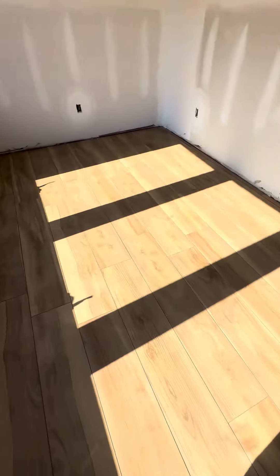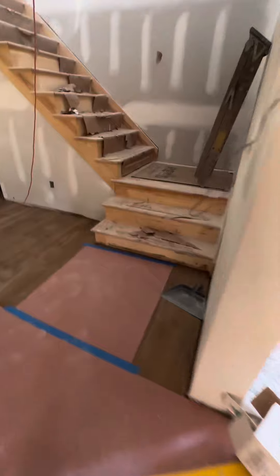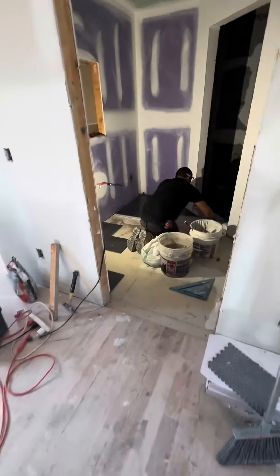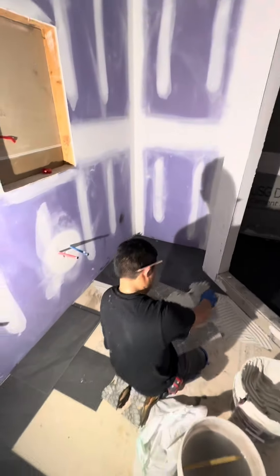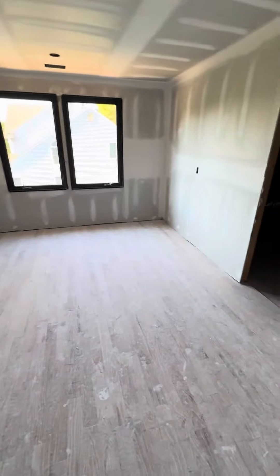Look how nice this is — beautiful! We're going to show you guys upstairs too. We have another one of Medina's boys up here doing the tile. The air is done already. This is Buddy's room here. And this is a walk-in closet — look at the size of this! This is 14 by 12.